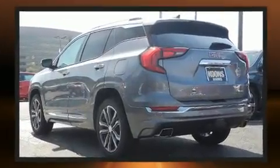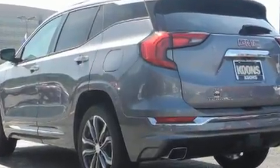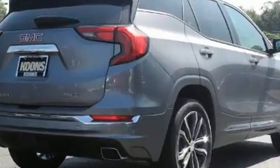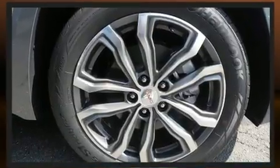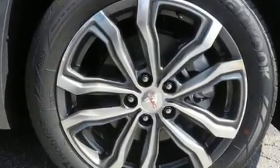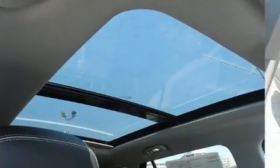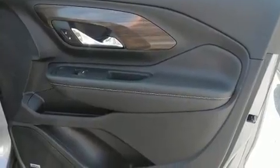A wealth of standard features mean that you no longer have to sacrifice, such as remote keyless entry, a rear window wiper, a built-in garage door transmitter, an automatic dimming rear view mirror, automatic dimming door mirrors, front fog lights, blind spot sensor, and power seats.